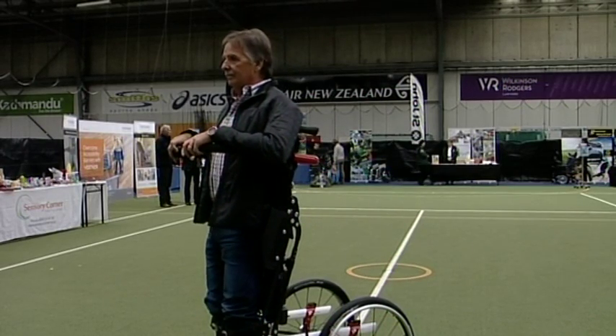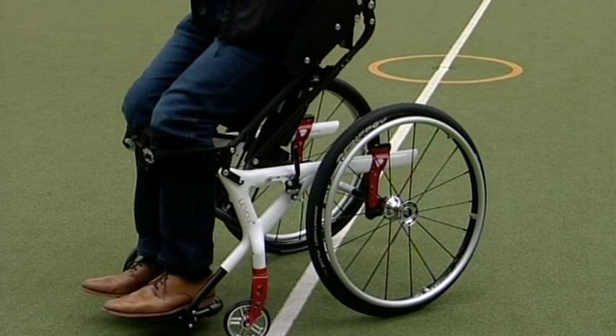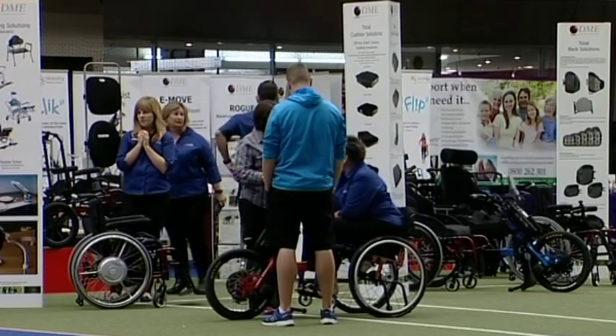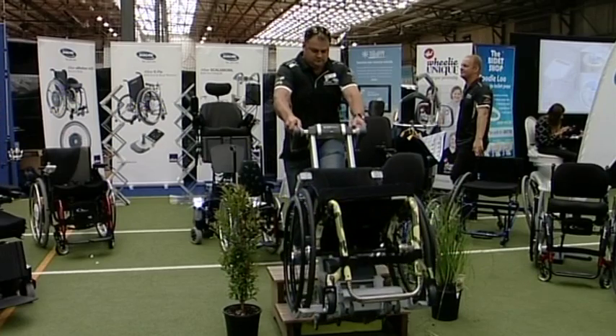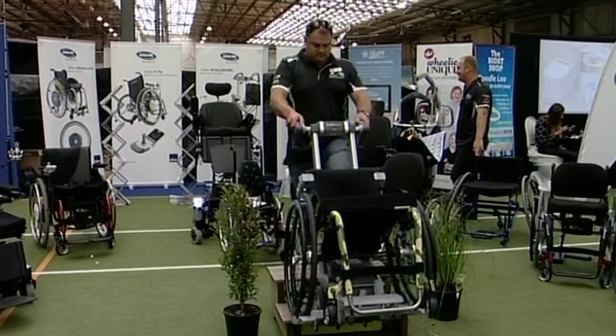Giving locals a leg up. These inventions to help with mobility are among dozens being showcased at a touring disability expo. It's been a roadshow that's gone to five main centres in New Zealand, with around about 50 suppliers in each venue. Today we're here in Dunedin to show people what options are available for disabled and older people.